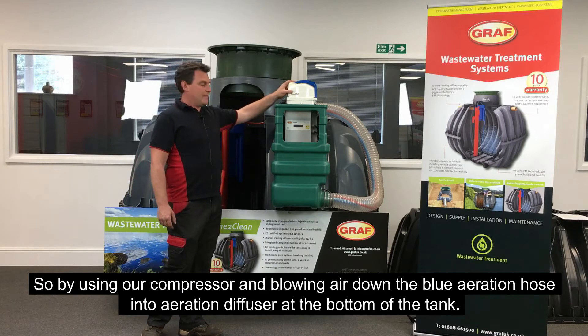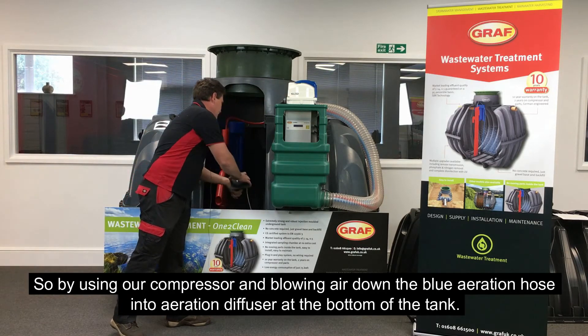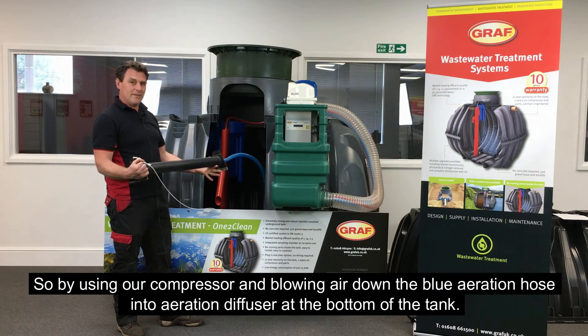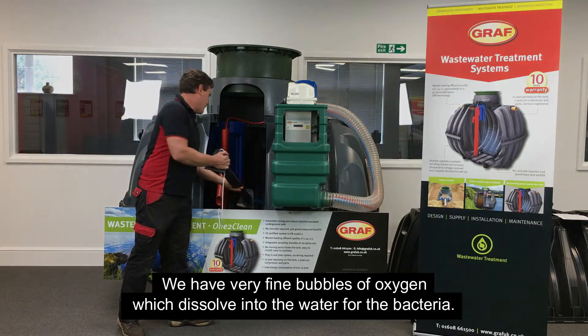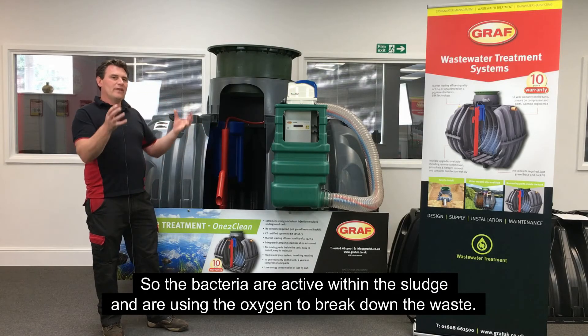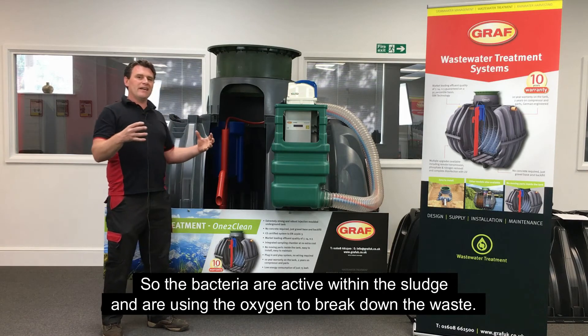By using our compressor and blowing air down the blue aeration hose into an aeration diffuser at the bottom of the tank, we have very fine bubbles of oxygen which dissolve into the water for the bacteria. The bacteria are then active within the sludge, using the oxygen to break down the waste.